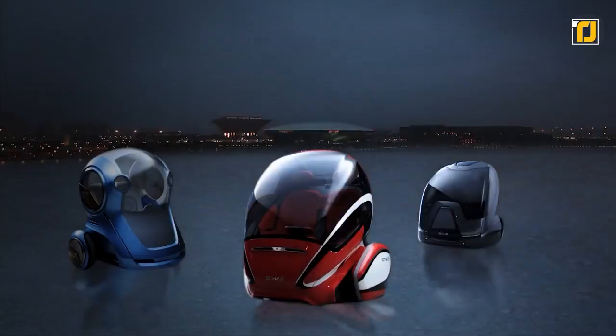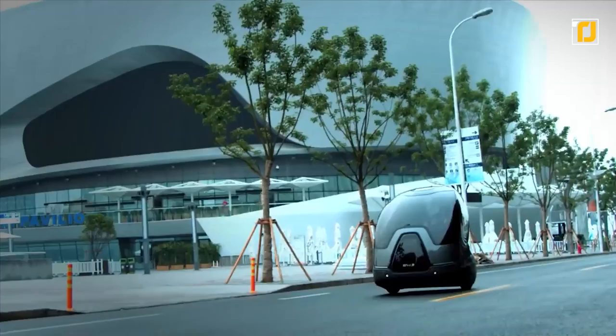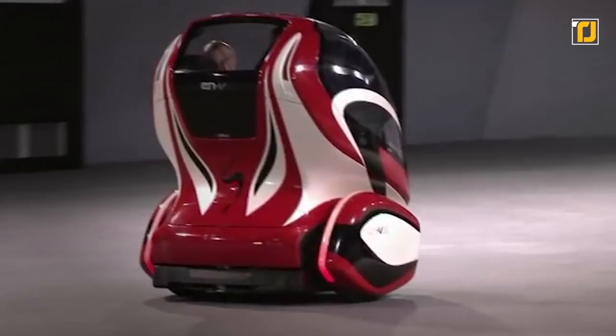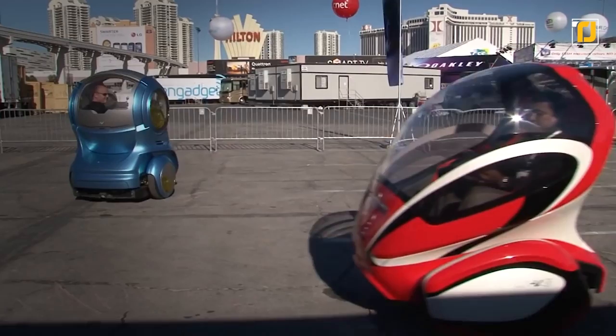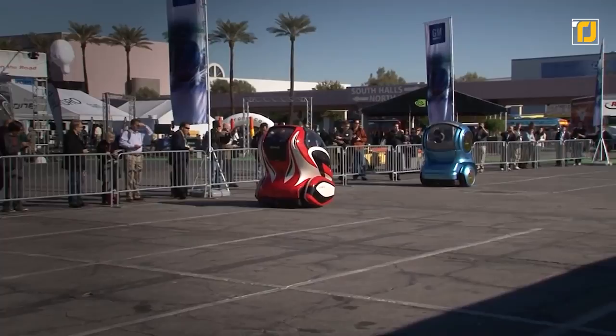Number 7: ENV. Short for Electric Network Vehicle, ENV is a two-seat, local, emissions-free vehicle propelled by electric motors at each of its two driving-mode wheels. In addition to providing power for acceleration, the motors also bring the car to a stop. The drivetrain platform is an evolution of the Personal Urban Mobility and Accessibility prototype previously developed by Segway. General Motors worked with Segway to create multiple copies of this platform. The vehicle is powered by lithium-ion batteries rechargeable through a conventional wall outlet, and a single charge enables travel up to 40 kilometers.